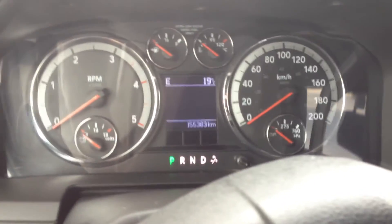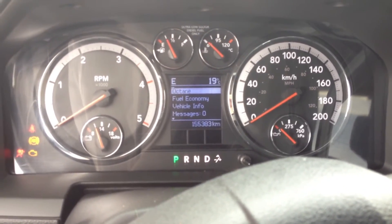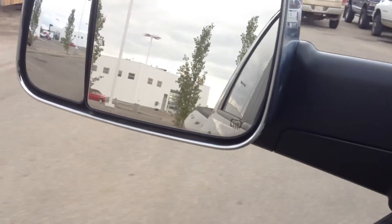I'm going to start her up so you can hear what she sounds like, and then take her for a quick spin around the dealership. And there you go — there's a closer look at the 2010 Dodge Ram 3500 Laramie, stock number 12LT8120A.